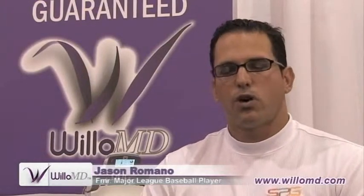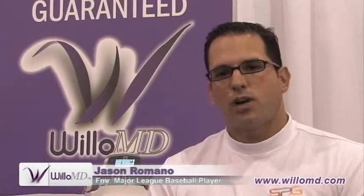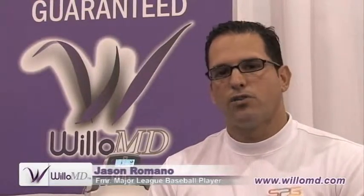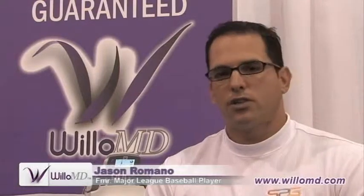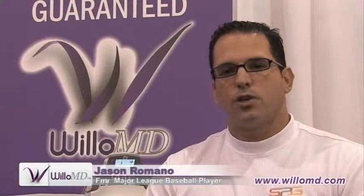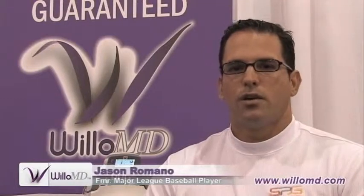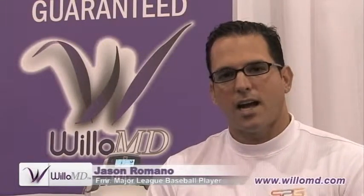What I like about it is that it's really safe and really convenient. You can hold it in your hand and travel with it — as athletes we're always on the move, so that's very important. You can recharge it so you don't have to worry about the batteries going dead. Willow MD is a product that can really change an athlete's life or even an individual's life. It's light therapy, new technology, very cutting edge.